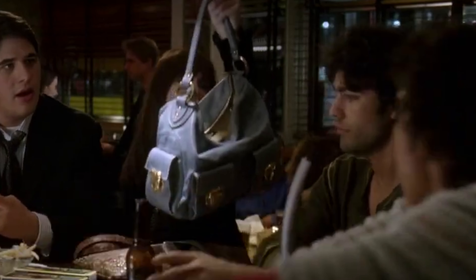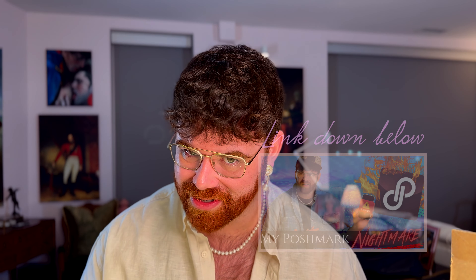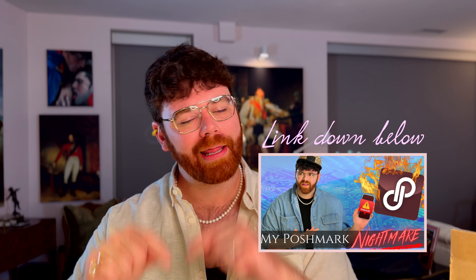If you remember my Poshmark nightmare, I was trying to find the multi-pocket hobo, which made an iconic debut in The Devil Wears Prada — you know, the scene where Andy hands the bag across the table. That was an absolute fail; the seller never sent my bag. If you want more information about all the drama — and trust me, the tea is piping hot — the link will be down in the description. I recently found one in person, stupidly didn't buy it, and I regret it to this day.